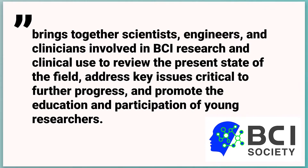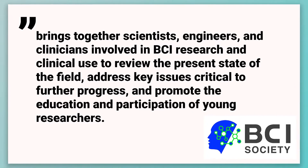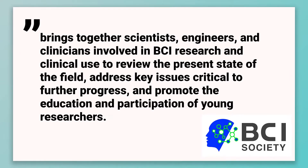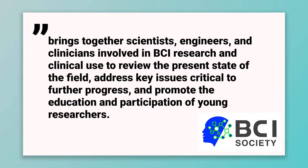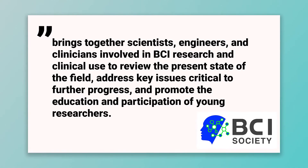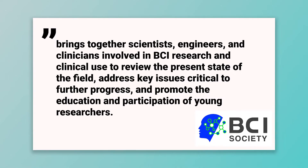There are tons of conferences and events that cover Neurotech and its derivatives as well. The BCI Society hosts a yearly conference which brings together scientists, engineers, and clinicians involved in BCI research and clinical use to review the present state of the field, address key issues critical to further progress, and promote the education and participation of young researchers.